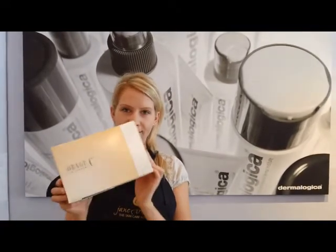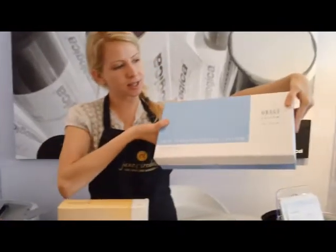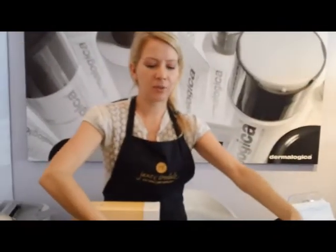Hey, this is Shauna from Spa Boutique. Today I'm going to be talking about the difference between the Obagi C system and the Obagi Newderm system. What most people choose Obagi for is the skin lightening benefit, because it does have hydroquinone in the products, which is proven to lighten pigmentation in the skin.